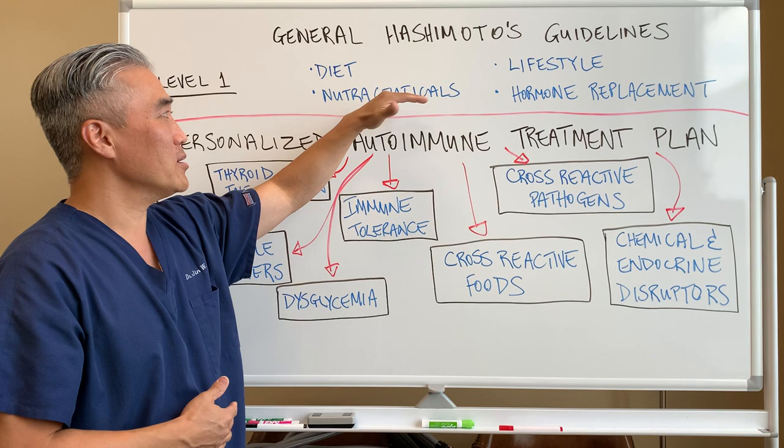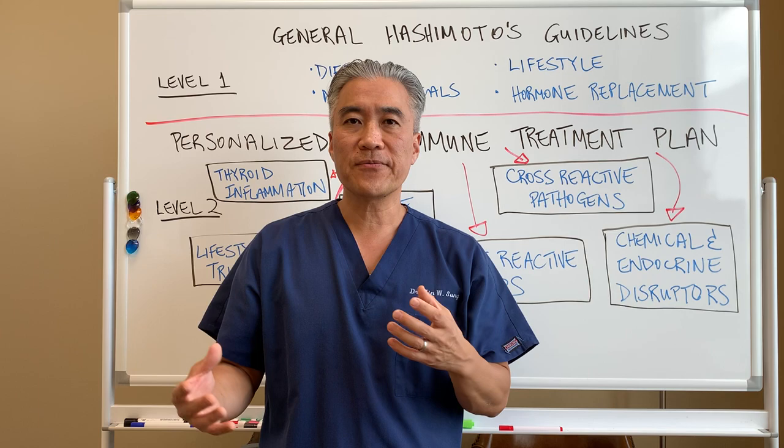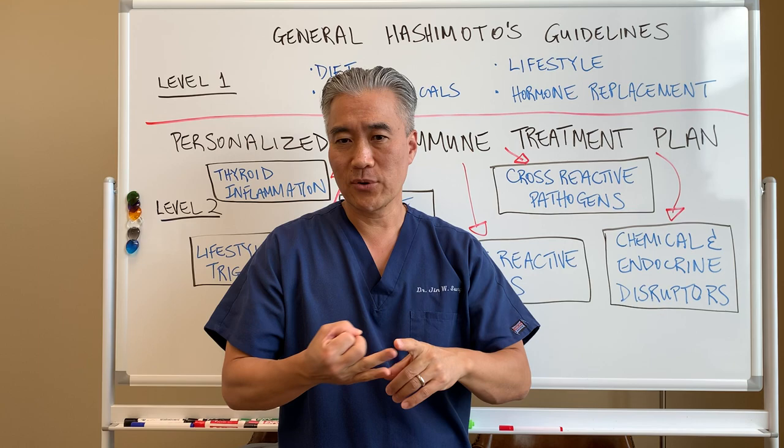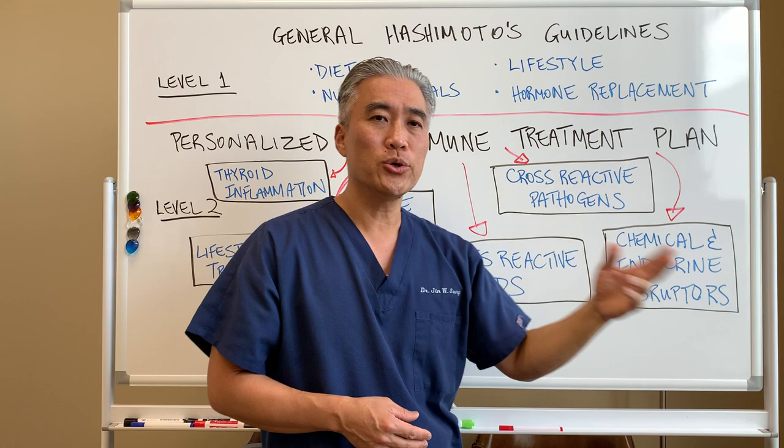We're talking about diet, maybe some nutraceuticals — things that might help, let's say for fatigue, things that will help with B vitamins, or magnesium for constipation. A lot of different types of supplements that might be helpful. Then you have lifestyle: are you sleeping well? Is your stress reduced? Is your life going well? All these things will contribute to management of autoimmune disease.